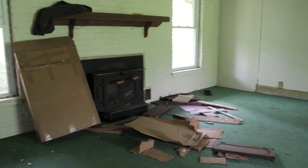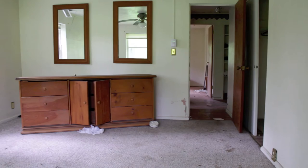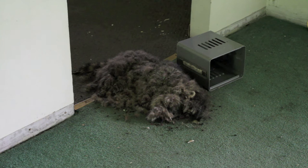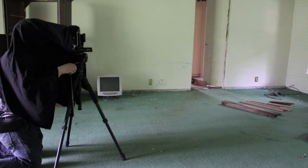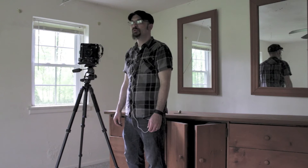So I said there was nothing in here, but interestingly enough, what you're looking at right now is a dead raccoon. I guess I was wrong when I said there's nothing in here. There doesn't seem to be anything else, but it's pretty interesting that I found this dead raccoon.